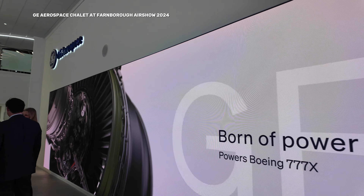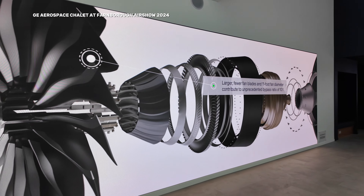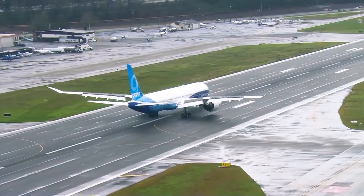Some of the key technological developments from the GE90 to the GE9X include several generations of new and improved technologies. For example, we've got fourth-generation composite materials, third-generation additives — over 300 additive parts on this engine — and second-generation ceramic matrix composite parts, which are more durable and lighter, making the engine more fuel efficient.